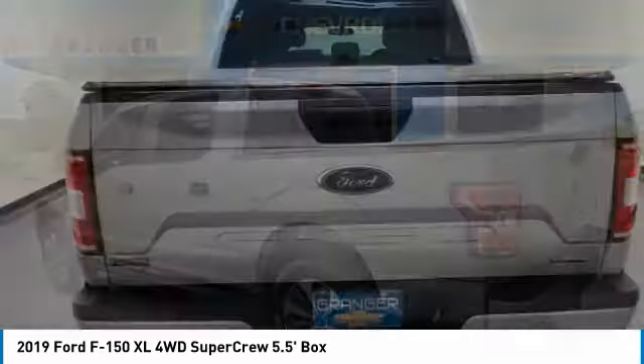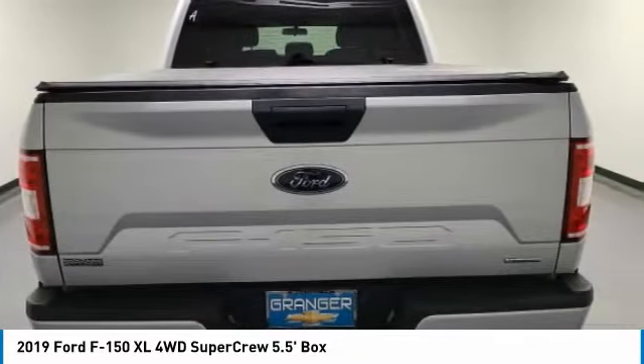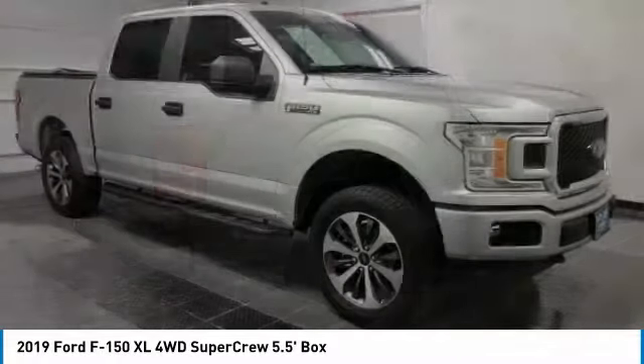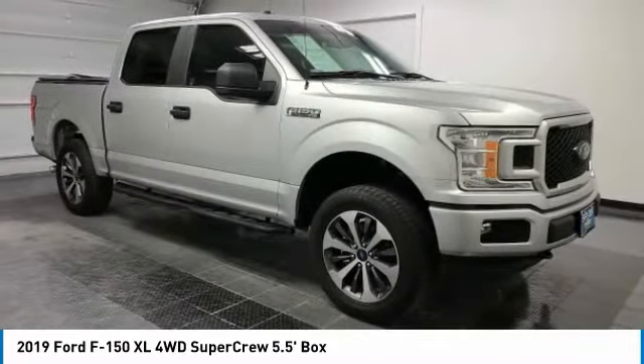Test drive. The 2019 F-150. A Ford F-150 knows how to handle any situation. It's built to follow orders. No whining.